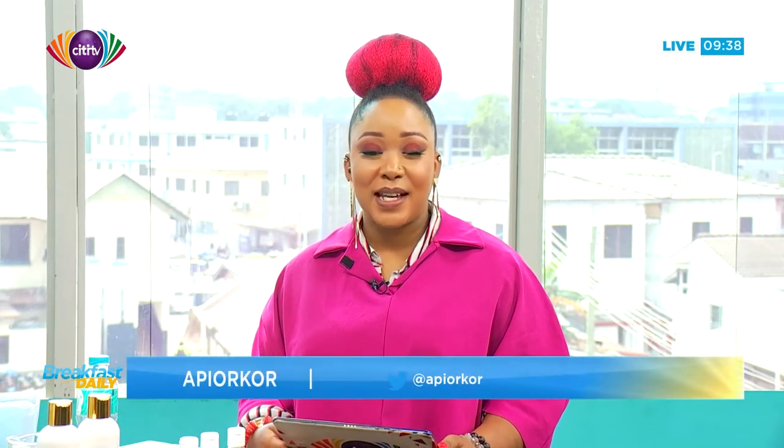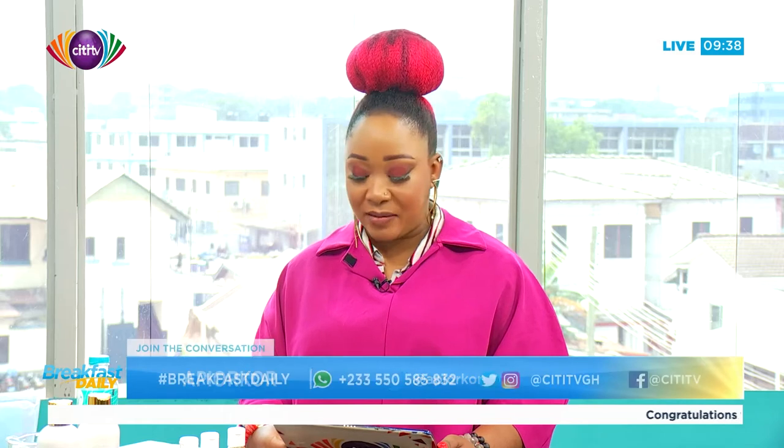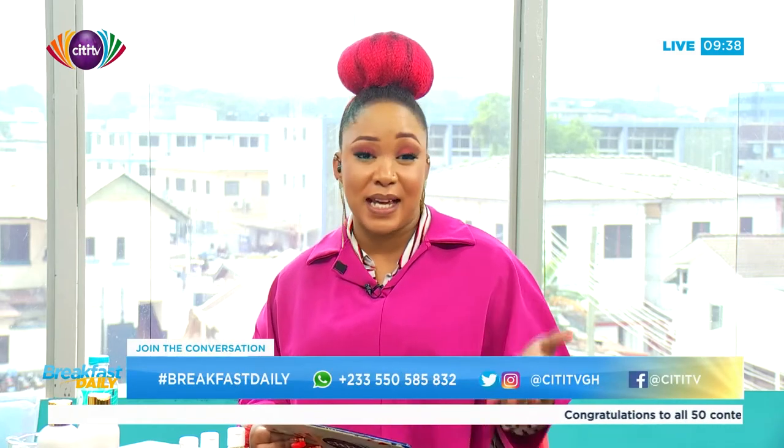Welcome back. It's still Breakfast Daily right here on City TV, and it's time to get into some creative lifestyle conversations. I have on the set with me Esinam Agwe. She's a cosmetic scientist, and you'll see why she's a scientist in a few minutes. She's also the founder of Enam Cosmetics.